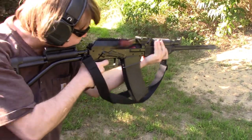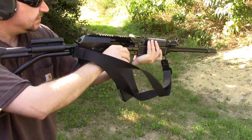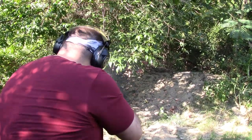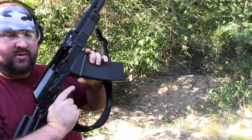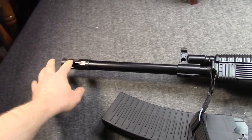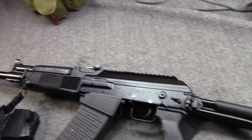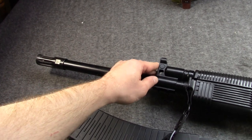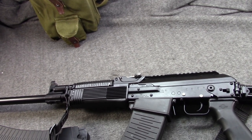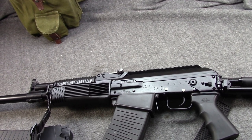Vepr 12 — no problems. And that's normally how this firearm behaves. That was with light loads from Walmart — I can't remember if they were Winchester or Federal — but typically, because it has a self-regulating gas system, it's pretty forgiving. It still prefers Magnums of course, but usually it'll cycle light stuff. But once in a while you will have this happen...